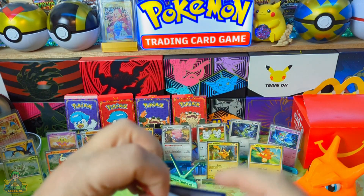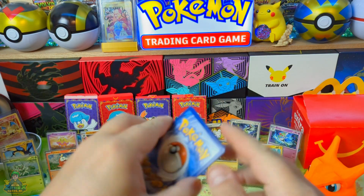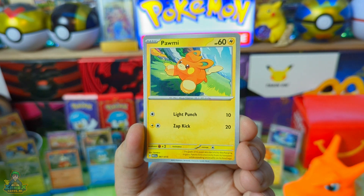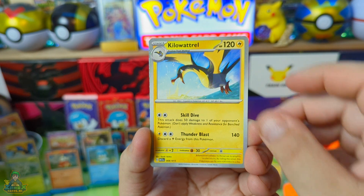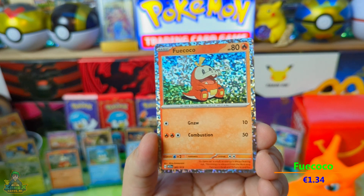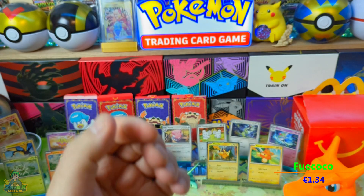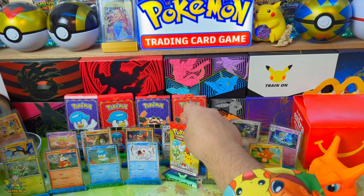We gaan scheuren. Wat scheurt ze lekker, dit papier. Hoppa, komt ie. We beginnen weer met een Kirlia. Een Palmy. Een Kilowattrol. En de laatste: Fuecoco. Hartstikke leuke Pokémon natuurlijk. Maar niet nummer 5. Welke kaart is nou nummer 5 jongens? Ik heb nog helemaal nergens gespeakt, helemaal niks opgezocht op internet. Ik laat me volledig verrassen. Maar ik vind het wonderbaarlijk, ik heb 11 doosjes.